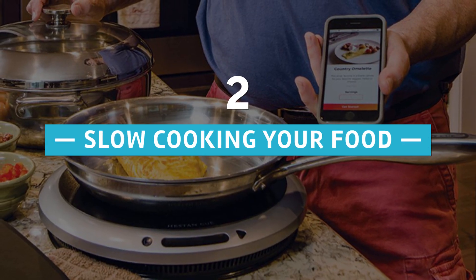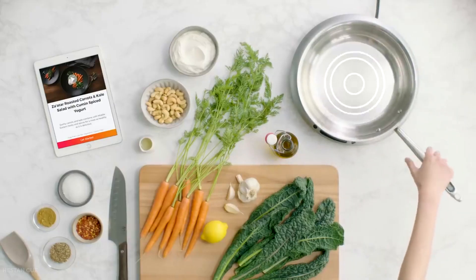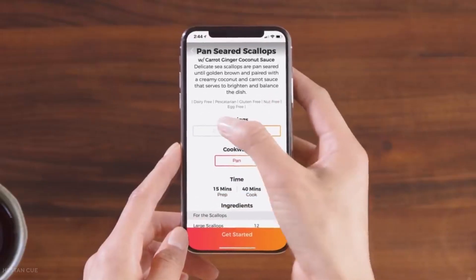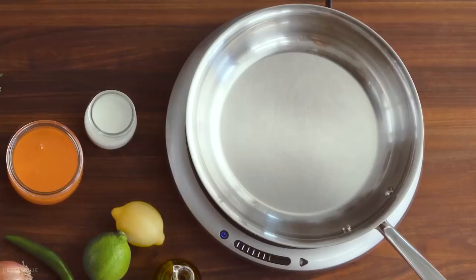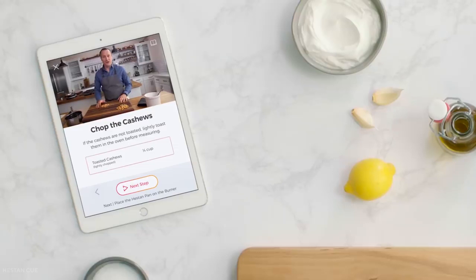Number 2: Slow Cook Your Food. The Smart Cooking Pan is a device that monitors the temperature of your food in real time. It connects to your smart device through Bluetooth and contains a sensor that prevents your food from overcooking. Some of these devices even have preset settings for precisely cooked dishes.